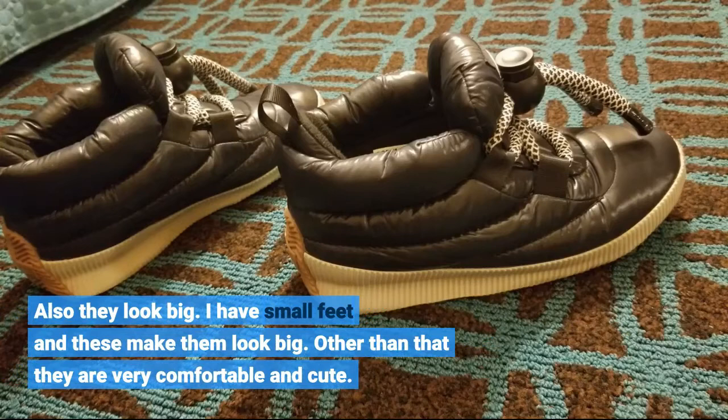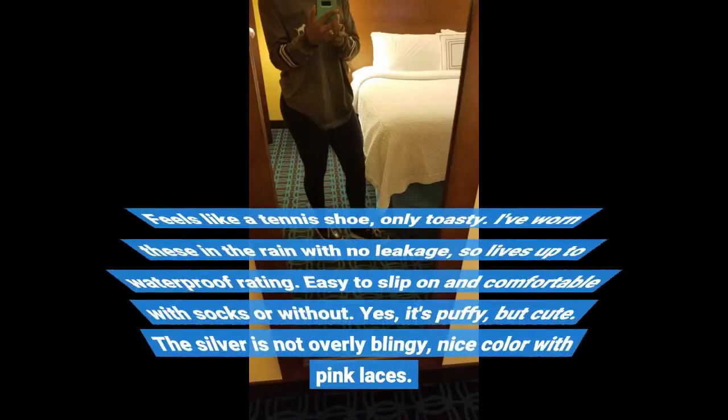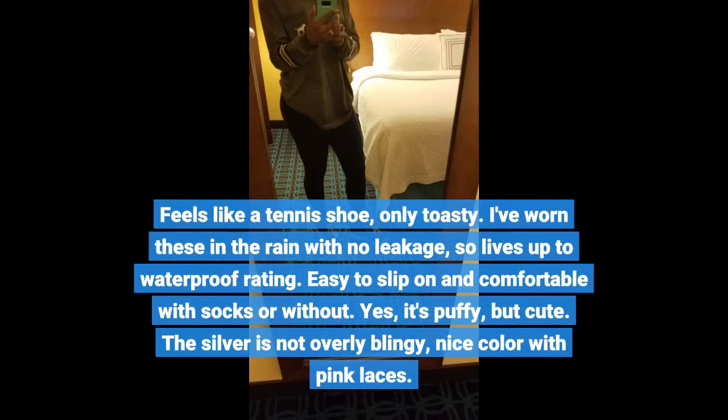Other than that they are very comfortable and cute. Feels like a tennis shoe, only toasty. I've worn these in the rain with no leakage, so it lives up to the waterproof rating. Easy to slip on and comfortable with socks or without.